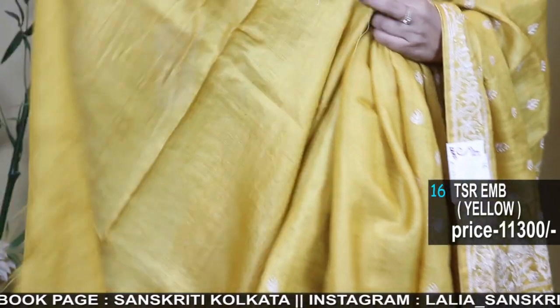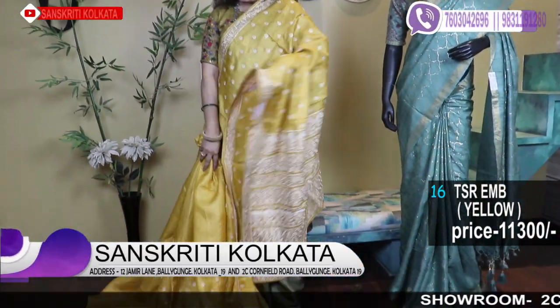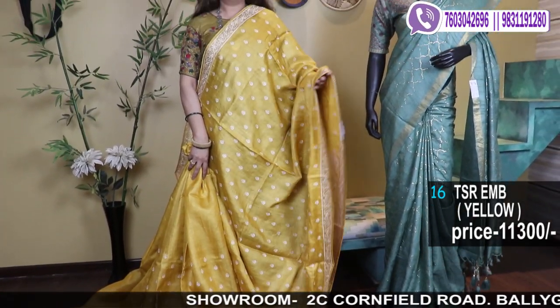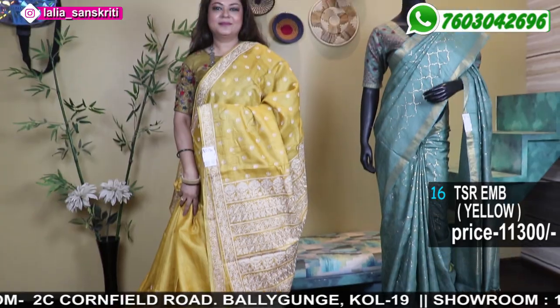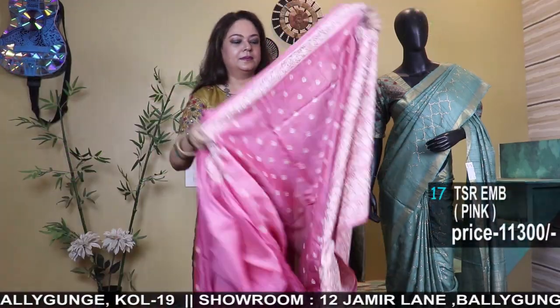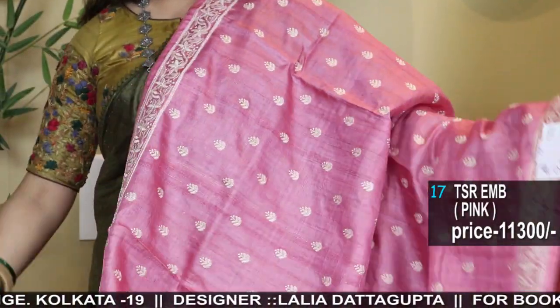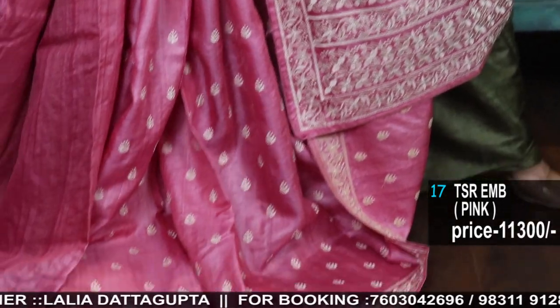Yellow color embroidery with blouse piece — a fresh shade of yellow. And pink — what a beautiful shade of rose pink with a lovely pallu border, small butta, very sleek smart border. A very beautiful shade — see how it looks draped so you will know how it will look after wearing.